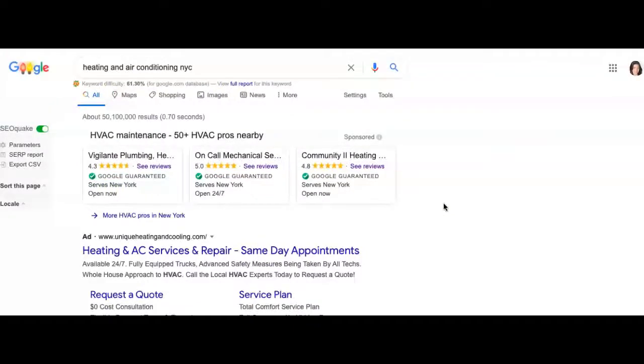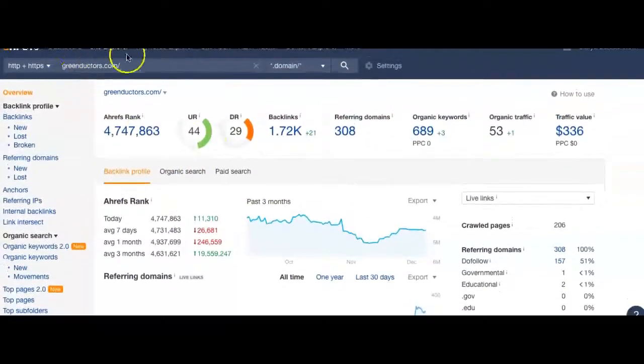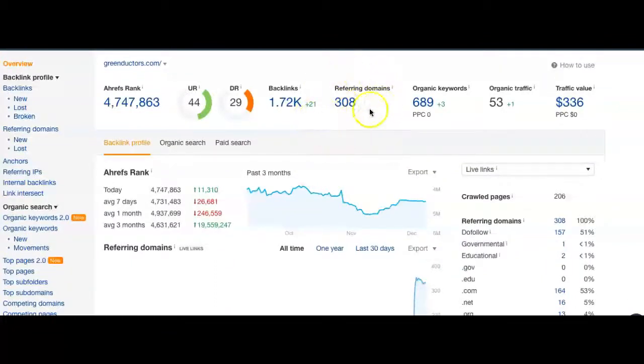Next I'm going to talk about backlinks. A backlink is basically any website out there giving a link to you, which has the potential of driving organic traffic and boosting keywords. For that I use a tool called Ahrefs — it's a really nice tool that gives valuable information on your website's statistics and performance. Searching greenductors.com, you can see referring domains, which is the number of websites linking to you. Right now you have 308 referring domains giving you about 1,700 backlinks, which gives you about 689 keywords and roughly 53 organic visitors per month.